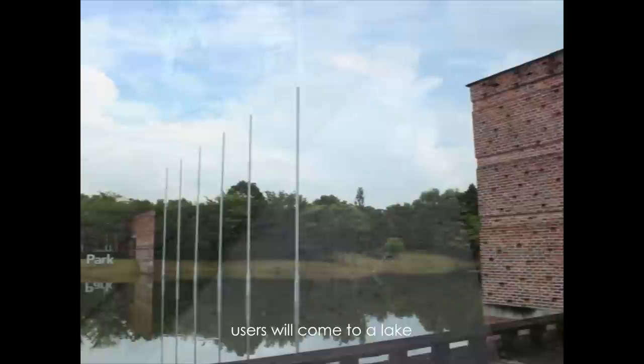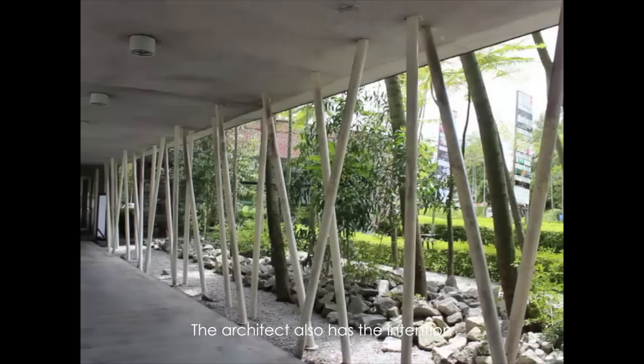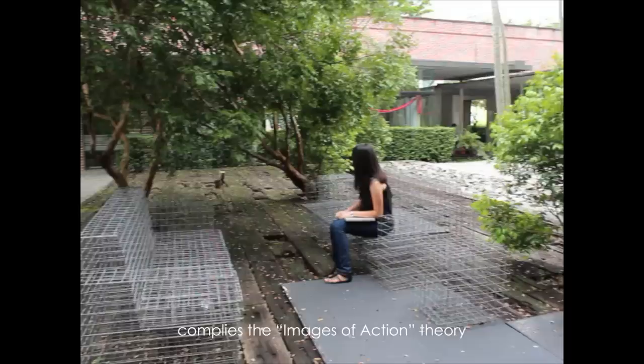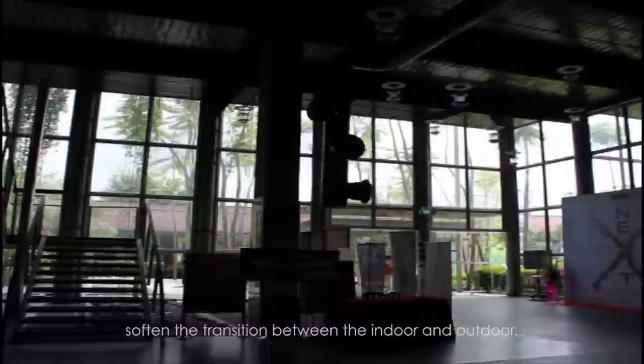After walking past the brickwork structure and wooden platform, users come to a lake surrounded by the landscape area. As memories are never a complete picture, the lake acts as a mirror reflecting the blurred images of past memories. The architect also intended to break the boundary between indoor and outdoor — wire mesh and concrete furniture in the outdoor area, along with creeping plants wrapping the facade and transparent glass facades, soften this transition.